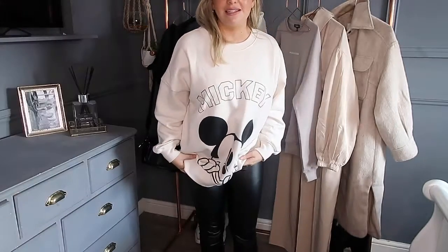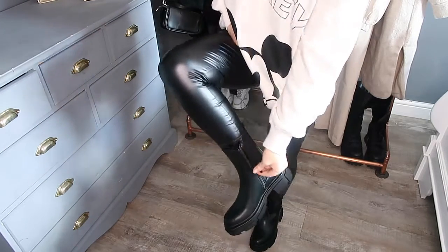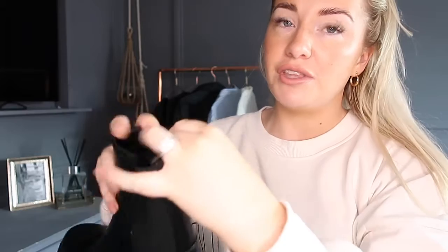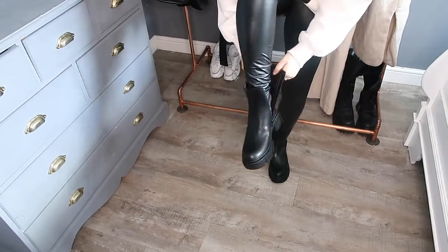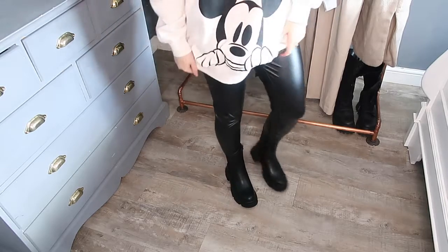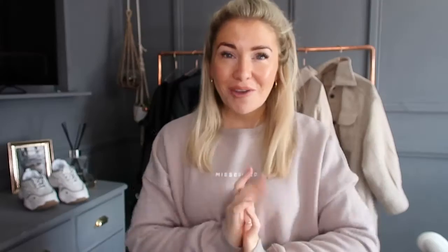Let me talk about the boots. These are the Misguided chelsea boots, new in. They're super chunky with that chunky sole I love, really comfy because of the elasticated side, and there's a zip up the side as well. These are going to be such a staple for me in autumn/winter to throw on with so many different outfits, especially like what I've got on right now. They're super comfy and I'll link them below.